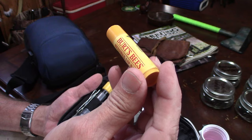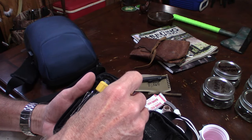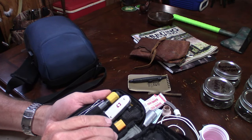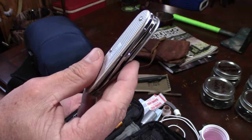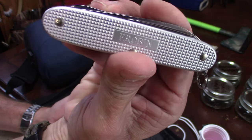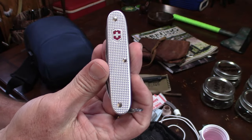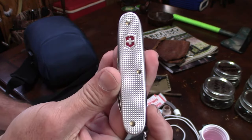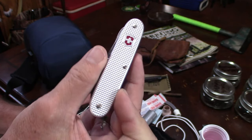Also I have some Burt's Bees lip balm that I keep in here. I also have a Victorinox Pioneer Alox, and you can see it's got my name inscribed on it. I've also done a video on this.